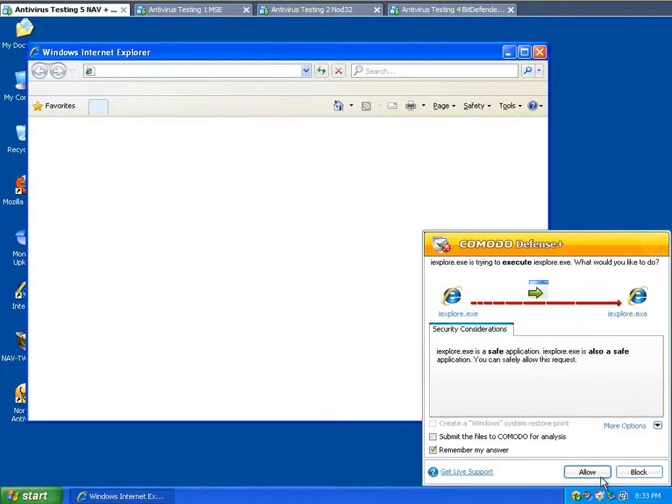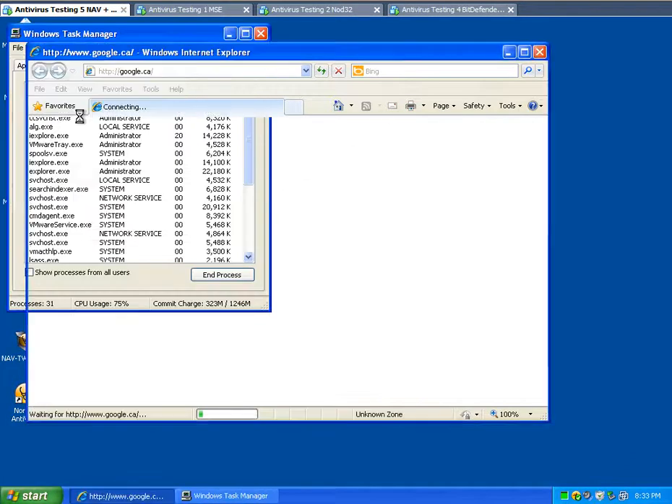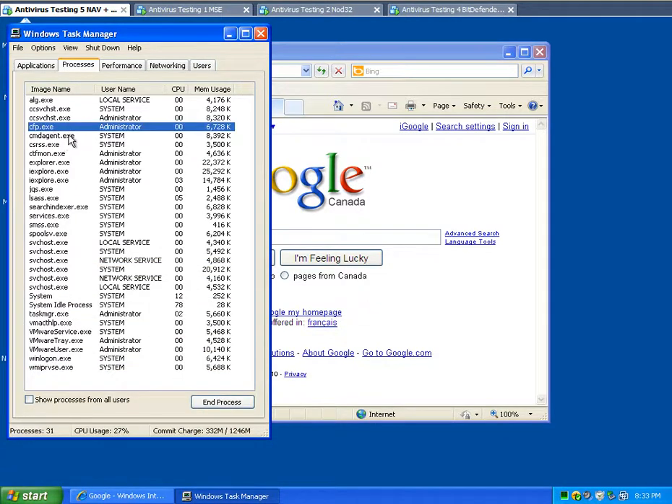I'm going to go to the Komodo Firewall and Norton Antivirus. In here we've got four processes running — for a total of around 30 megabytes, maybe 32 to 34. So 32 megabytes in total for Norton Antivirus and Komodo Firewall combined.